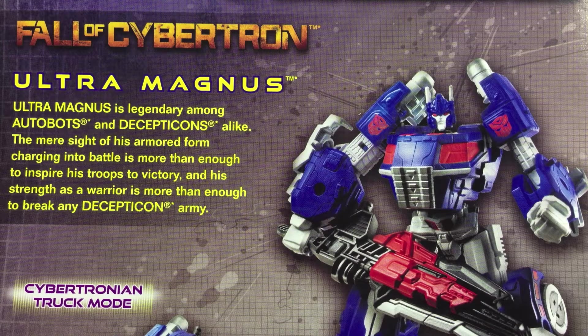Ultra Magnus is legendary among Autobots and Decepticons alike. The mere sight of his armored form charging into battle is more than enough to inspire his troops to victory, and his strength as a warrior is more than enough to break any Decepticon army.